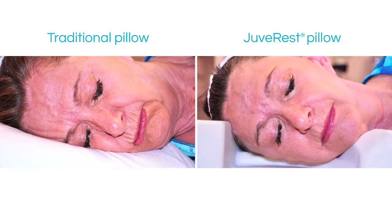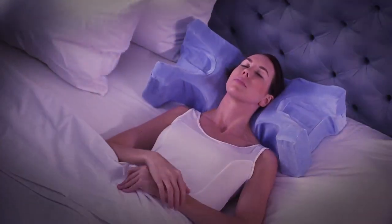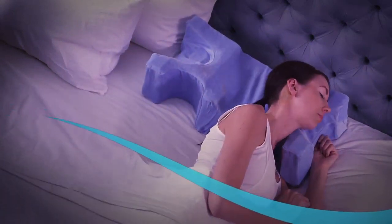JuvaRest is specifically designed to direct your face away from the pillow surface while you sleep comfortably. Whether you sleep on your back or your side, JuvaRest uniquely accommodates both positions.